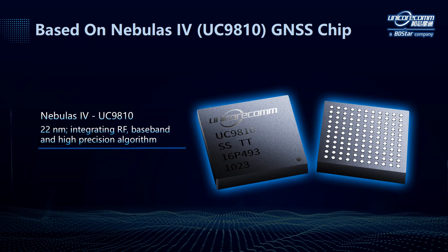Before talking about the module, let's have a look at the chip. Remember the theme of this presentation? That is, Nebulous 4 inside — the best forever. Nebulous 4 is our new generation GNSS chip inside the UM982 module. It's the fourth generation of our Nebulous series chips and is superior in many aspects. It's processed with 22nm technology and has integrated radio frequency, baseband, and high precision algorithm on a single chip.